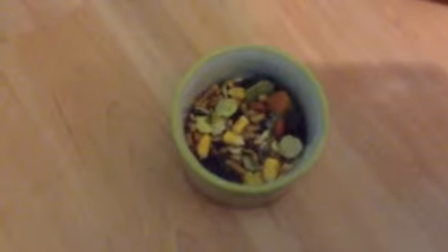Two tablespoons should last anywhere from two days to a week, depending on your breed of hamster.